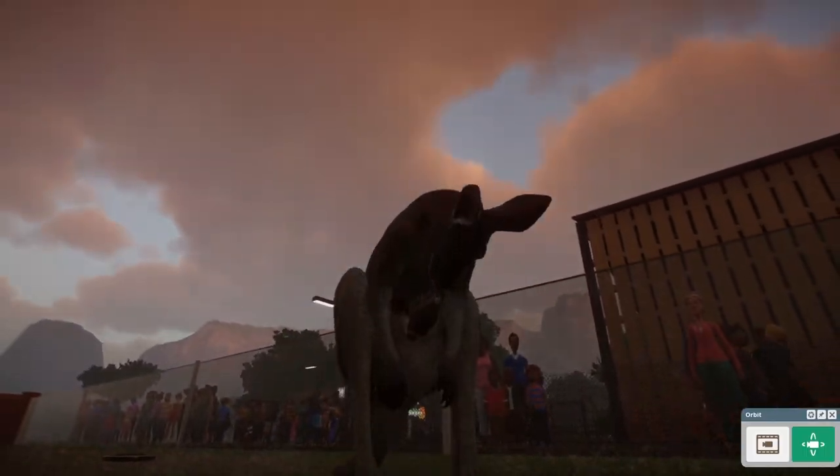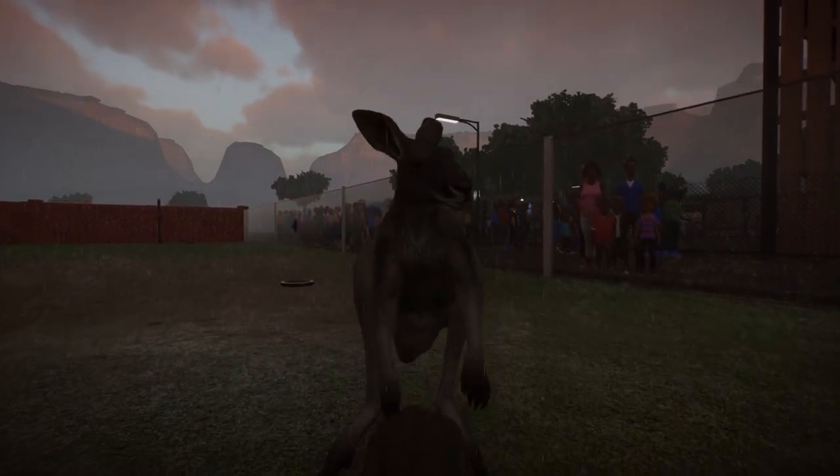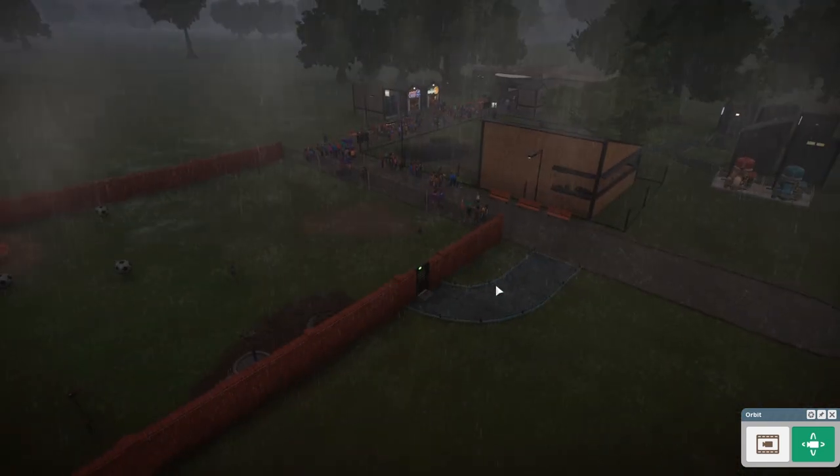It's in the pouch. There it is. We can't see it because it's so flipping dark. It just plopped out of the pouch. We're good.